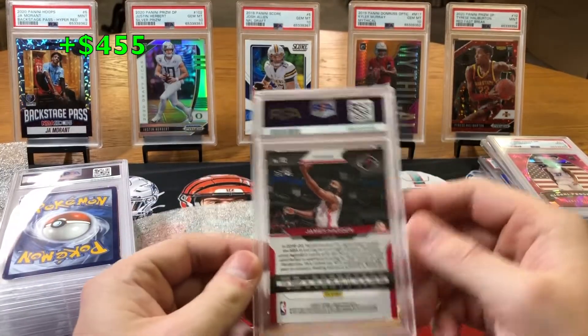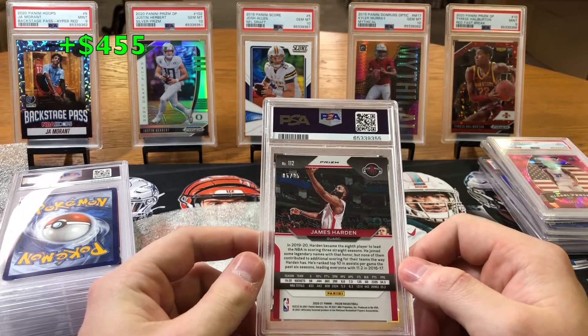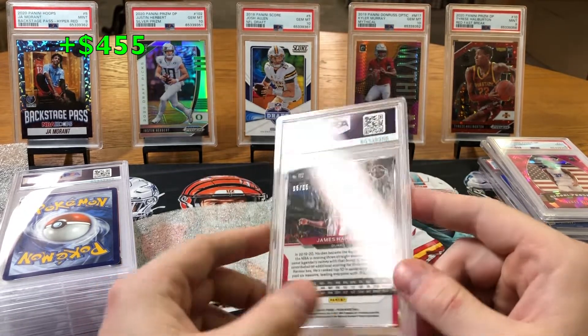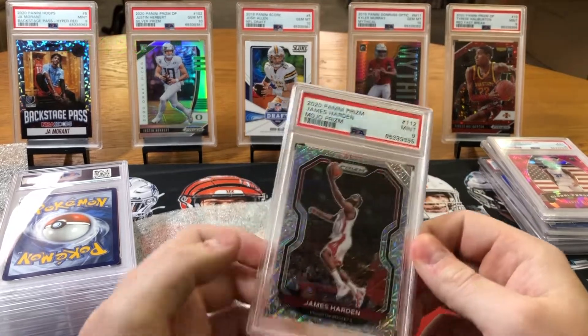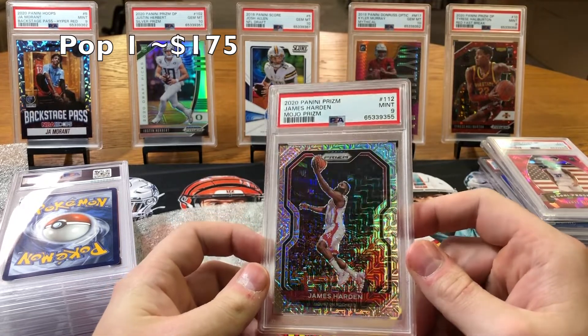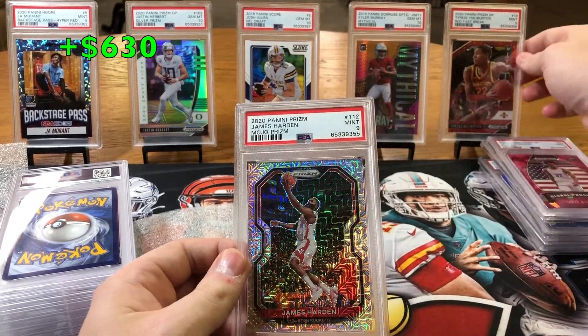This is also a really nice card. 5 of 25 Mojo Prism James Harden from 2020 Prism — a 9. We'll take that. Nice short print James Harden. That's a beautiful card as well — a big card. If that got a 10, that would be huge.